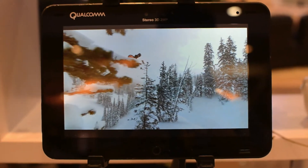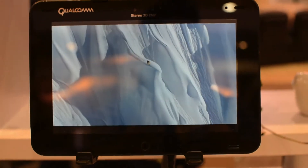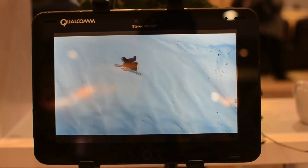So more likely to take this out and film 3D than other devices. This is powered by the Snapdragon S4 processor, exactly.